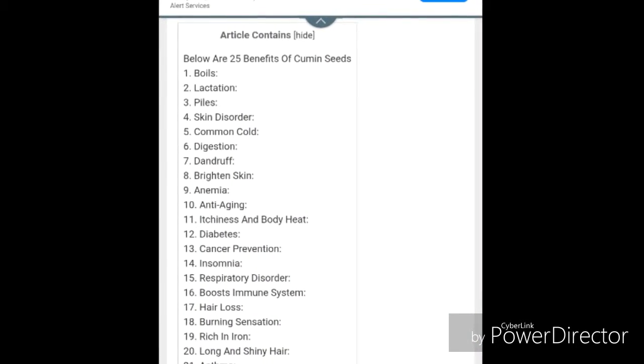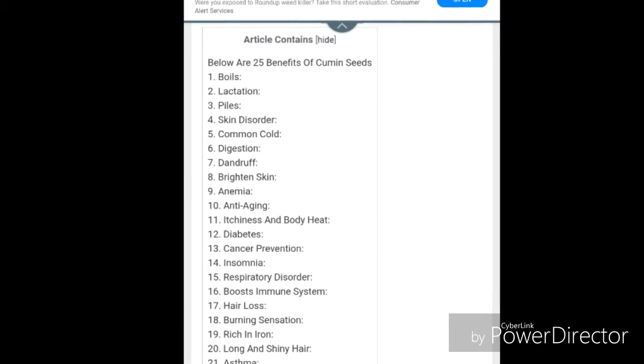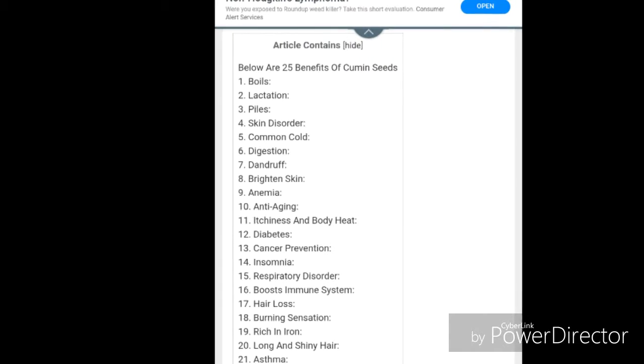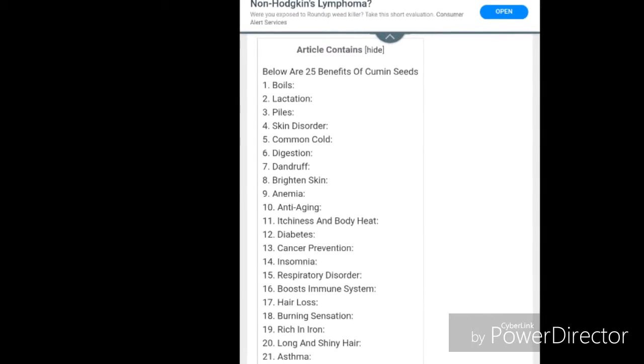Boosts immune system: your body needs an immunity booster to cope with all the stress and disorders. The vitamin C present in cumin seeds is known to be an active immune system booster by combating inflammation and oxidative stress, reducing blood pressure, etc.